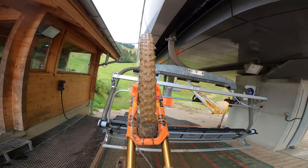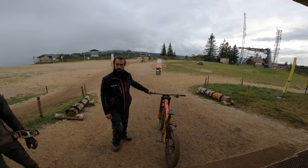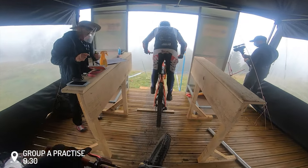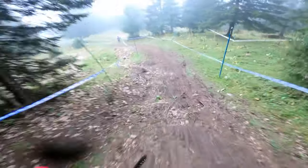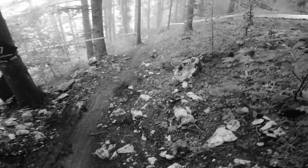This morning we inspected the course, but due to a practice crash I cracked my phone and lost the video files. Let's hop straight into the action because group A practice is about to begin. This is what happened in my second run, and three corners later after this hit I was afraid to crash once again.